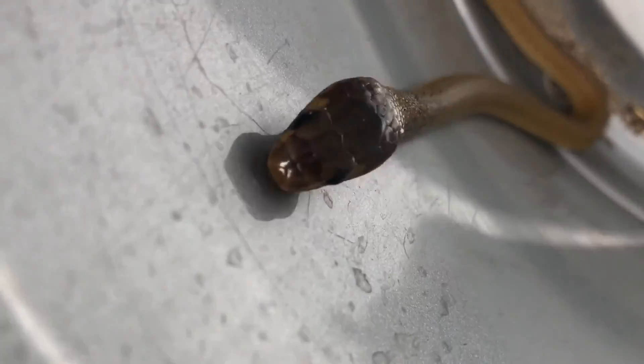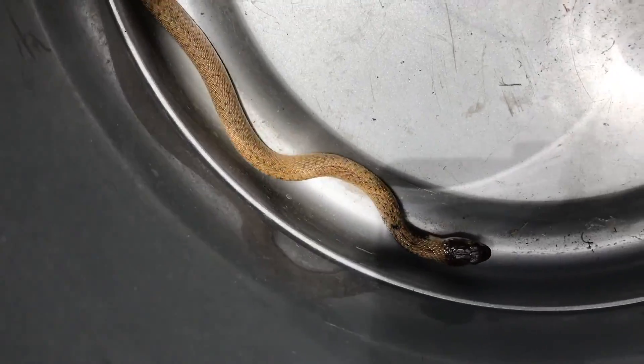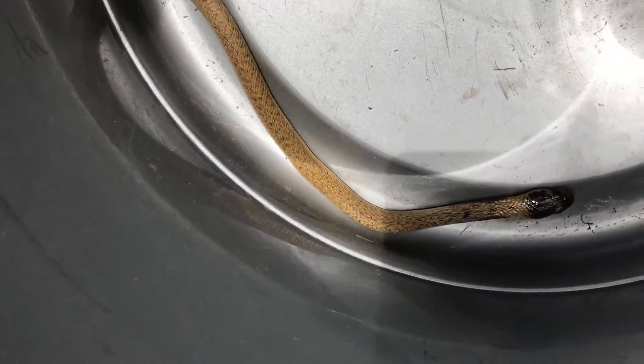Cape Cobras are neurotoxic — they're very dangerous. Even a baby Cape Cobra like this, if it bites you, you're in trouble. You need to get to a hospital as quickly as possible. Don't think that just because it's a small snake it can't do anything to you. If it has venomous parents, it's just as venomous the moment it gets out of the egg.